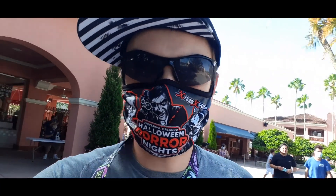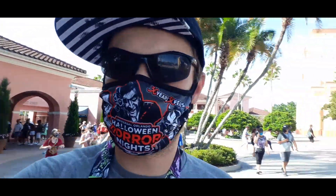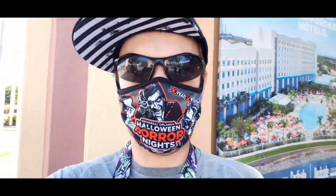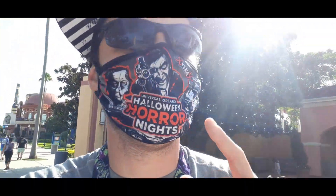That's going to do it for our day here at Universal — super fun, super cool. We tried to get into the tribute store to grab a couple of the sweeps from the Horror Nights thing, but their credit card machine was down and I only had one dollar cash, so we couldn't do anything. Definitely check those out next time. Remember, be kind to one another — the Front Row is always worth the wait.